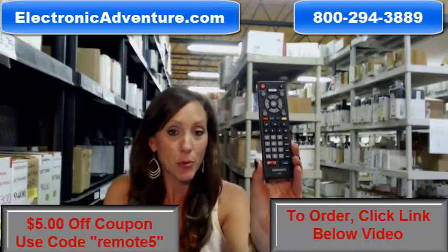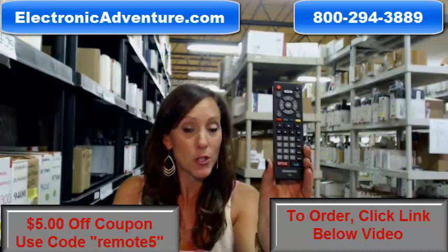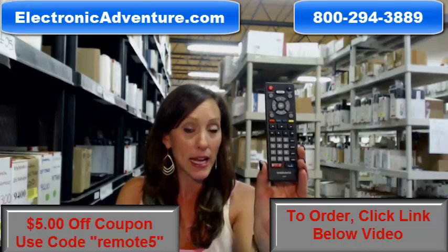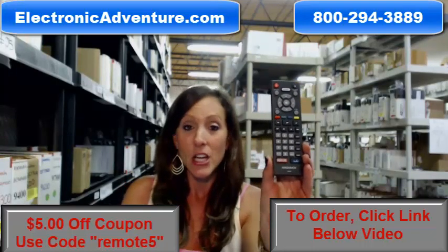So here it is. It's brand new — it's your smart remote control for your new Magnavox TV. We've been in business for over 20 years, so we're going to get this remote control out to you within 24 to 48 hours. And we're also going to give you a 30-day money-back guarantee, so if you're not 100% satisfied, you can just send it back.